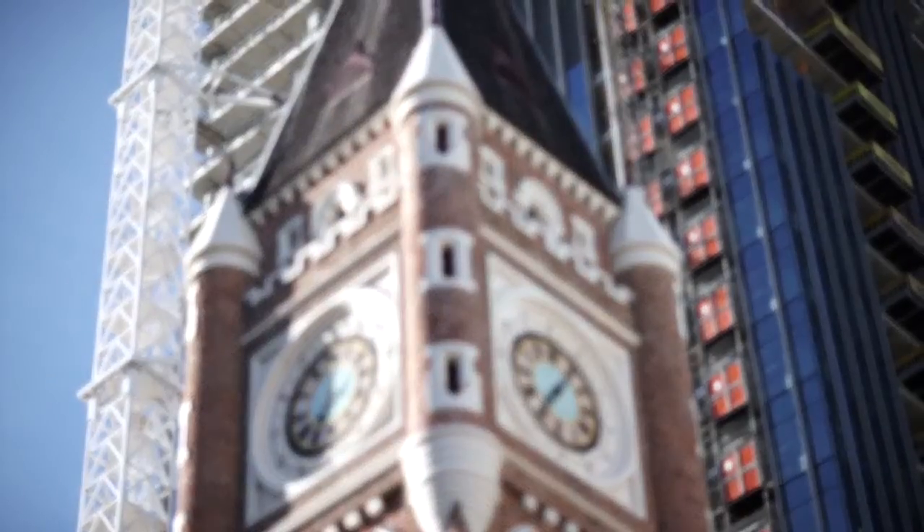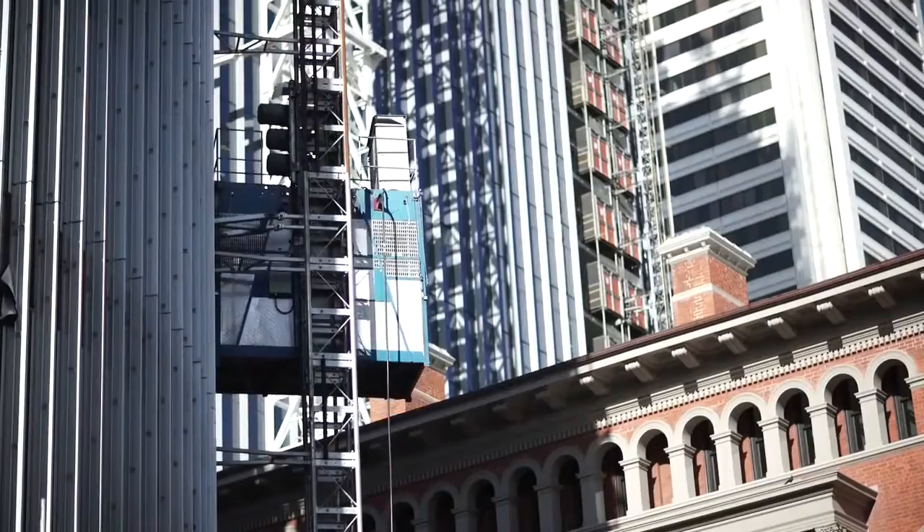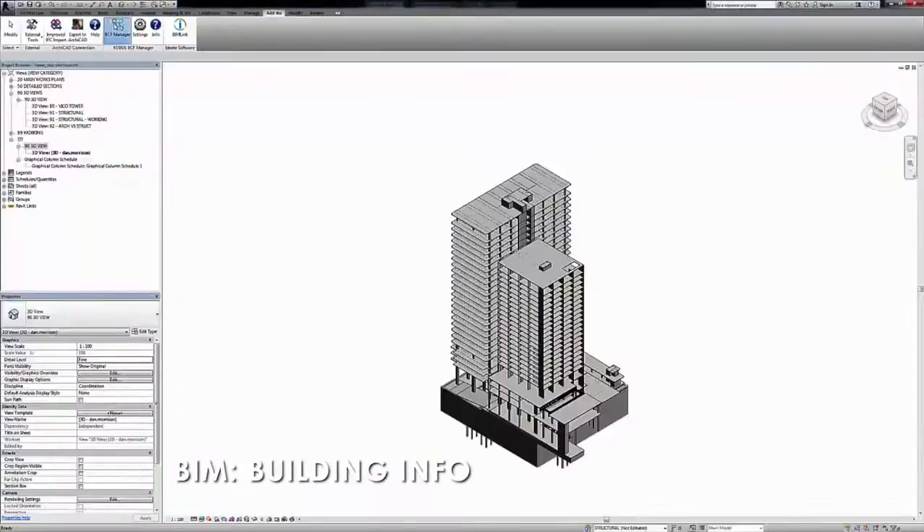A hundred years ago we were using pen and paper. Jump up 50 years, we're using typewriters. Another 25, we're using computers and emails. Well now we're at another stage — it's called BIM, Building Information Modeling.